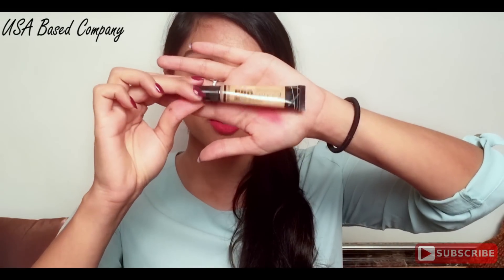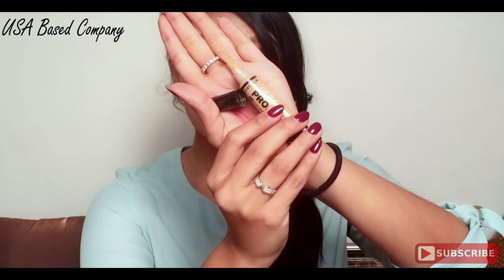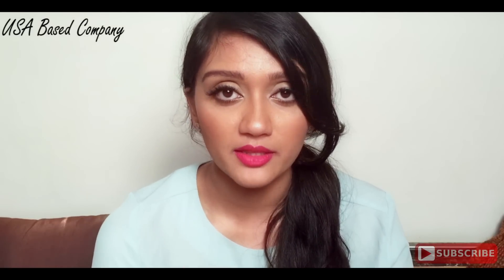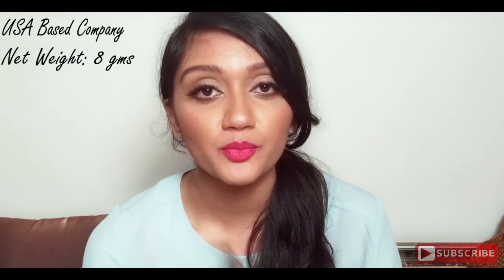Getting into the specifications, it comes in this sort of tube packaging, and once you open the cap it has a brush applicator for direct application onto the face. You don't need a separate brush, but obviously you will need something to blend the concealer in. The net weight of this product is 8 grams.